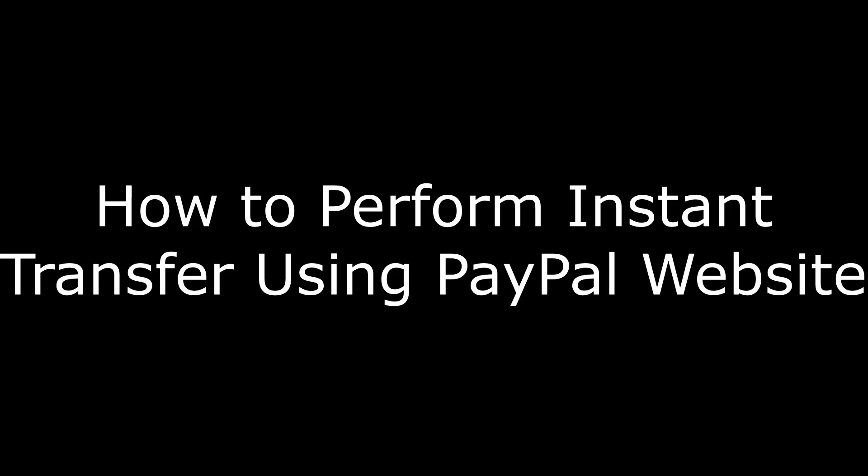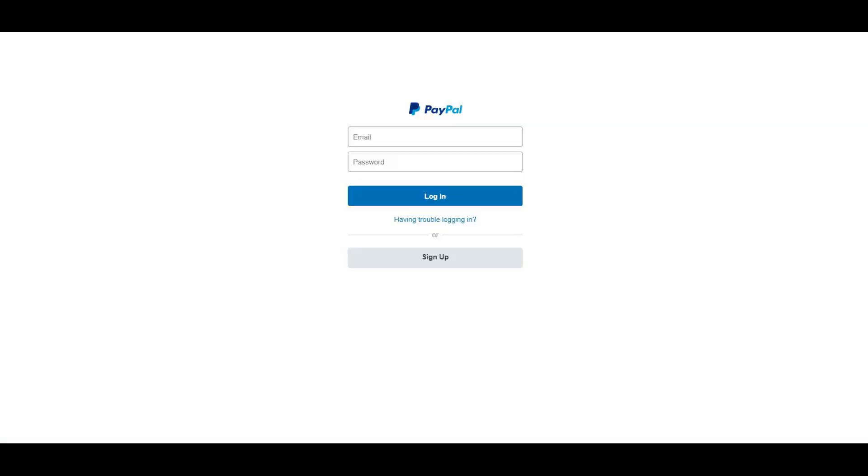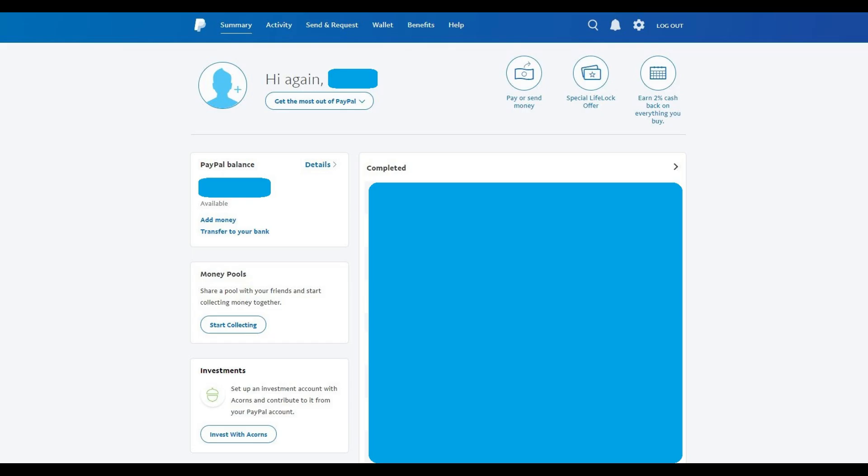First, let's walk through how to instantly transfer funds from your PayPal account to your bank account using the PayPal website. Step 1: Open a web browser on your desktop or mobile device, and then navigate to PayPal.com. Click Log In in the upper right corner of the PayPal home screen. Enter your account username and password on the next screen, and then click the blue Login button. You'll arrive at the home page for your PayPal account.